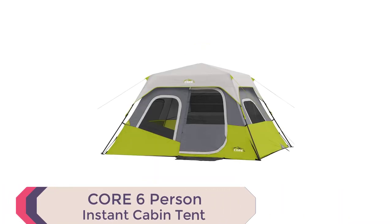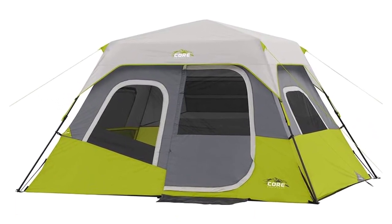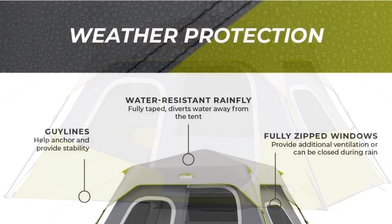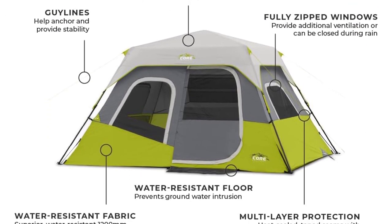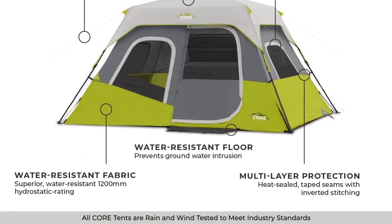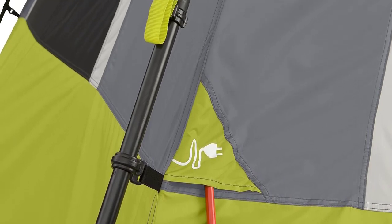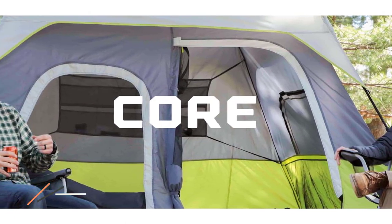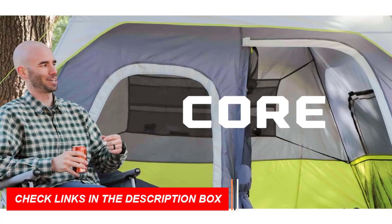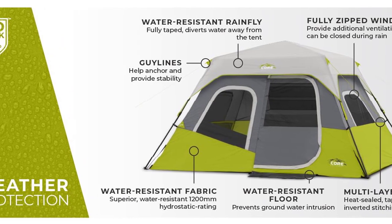Number 4: Core 6-Person Instant Cabin Tent. Compact pop-up tents meet their match with the Core 6-Person Instant Cabin Tent, featuring an astonishingly quick 60-second setup thanks to pre-attached poles that effortlessly lock into place. This tent redefines convenience for family camping trips. When it comes to weather protection, the H2O Block technology stands strong, combining water-repellent fabrics, a fully taped rainfly, and sealed seams to keep you dry even in the rainiest conditions. Customizable ventilation is at your fingertips, with lower air intake vents that draw in cool air from the ground, while the mesh ceiling allows hot air to escape, maintaining a comfortable interior climate.